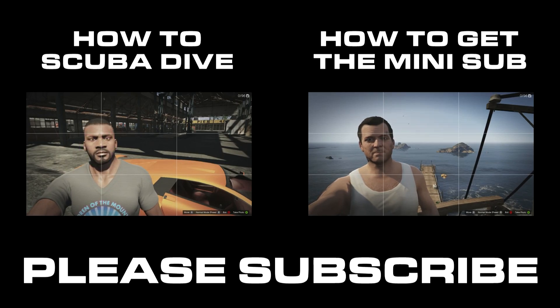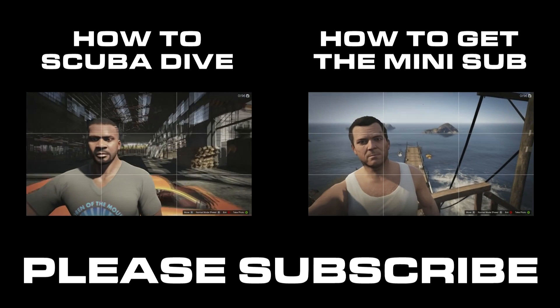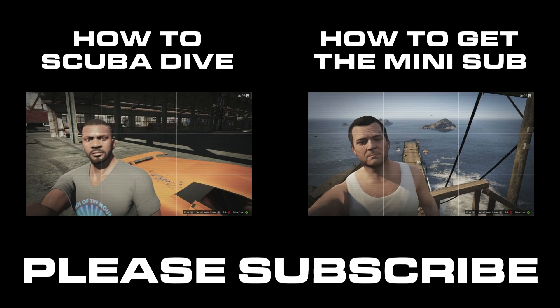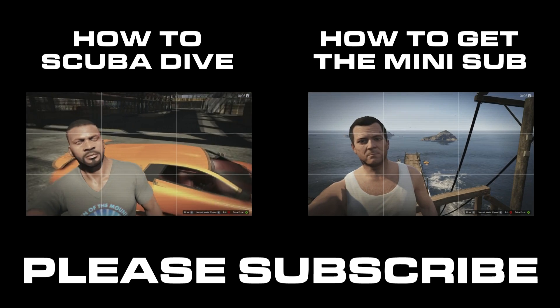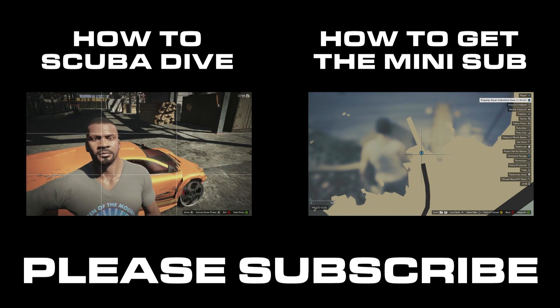Greenskull here to show you how to get scuba gear in GTA 5. This one was a little tricky — like you'd expect them to really show you how to get it, or I thought it was an activity or something. I had no idea. So I'm going to pass on this information to you.